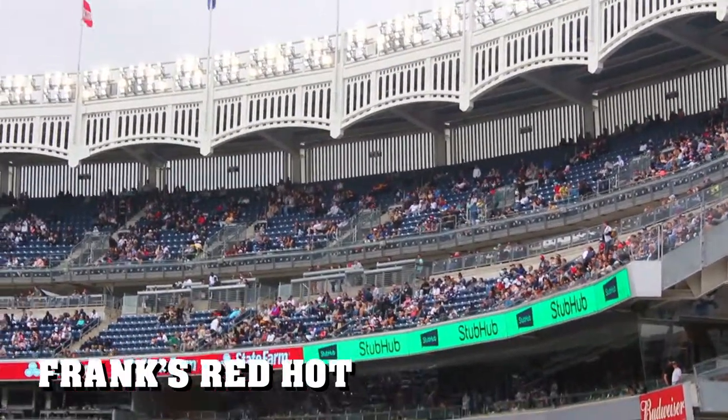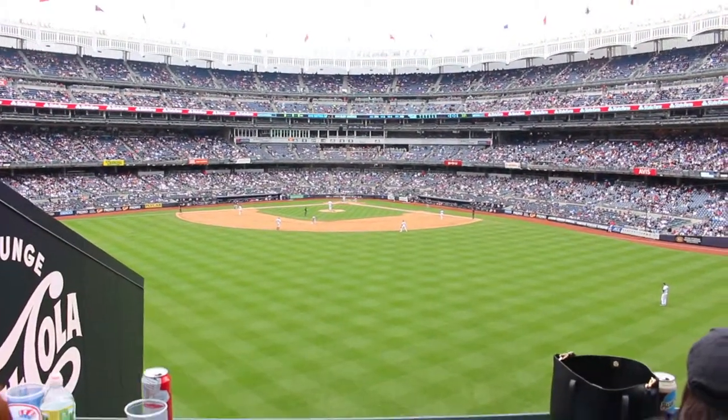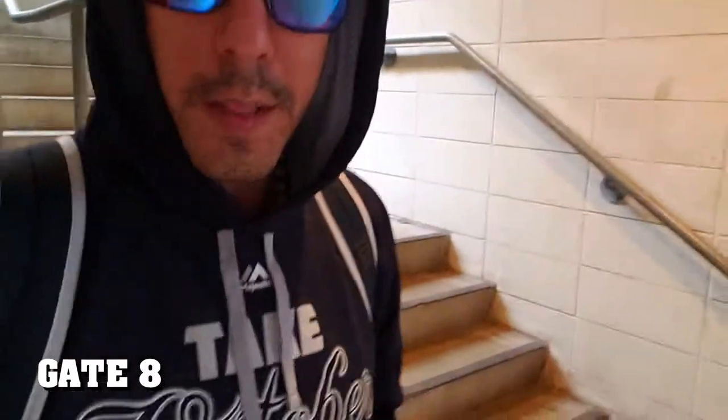I was sitting all the way up there and for a little change of scenery I went over to the Frank's Red Hot Terrace — that's where I am now. The Yankees are still down, hopefully they can come back and score. They're playing the National Anthem, so that means I'm out of here. I'm going to walk out through the back of the bleachers and get some Chinese food. The Yankees are still losing 5-2 and I don't know if they're going to make a comeback on this one, so this vlog is over.